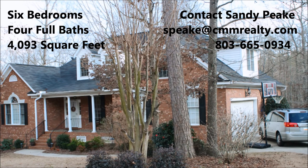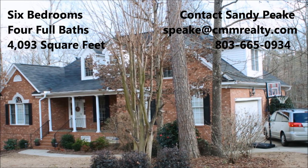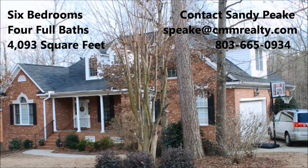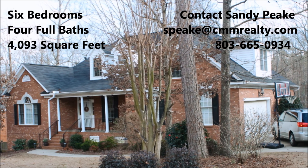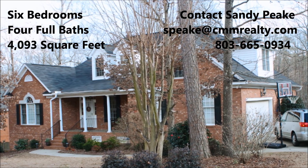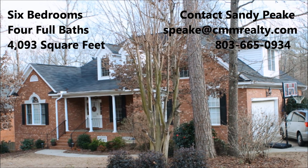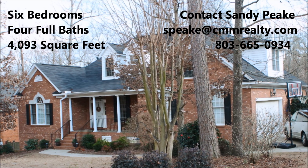In total, this home has six bedrooms and four full baths and is 4,093 square feet. Access to all amenities of Governor's Grant, including a newly remodeled clubhouse, tennis courts, a swimming pool and cabana, as well as a playground area are included. It is also close to Lake Murray and shopping and is in the Lexington 1 School District.